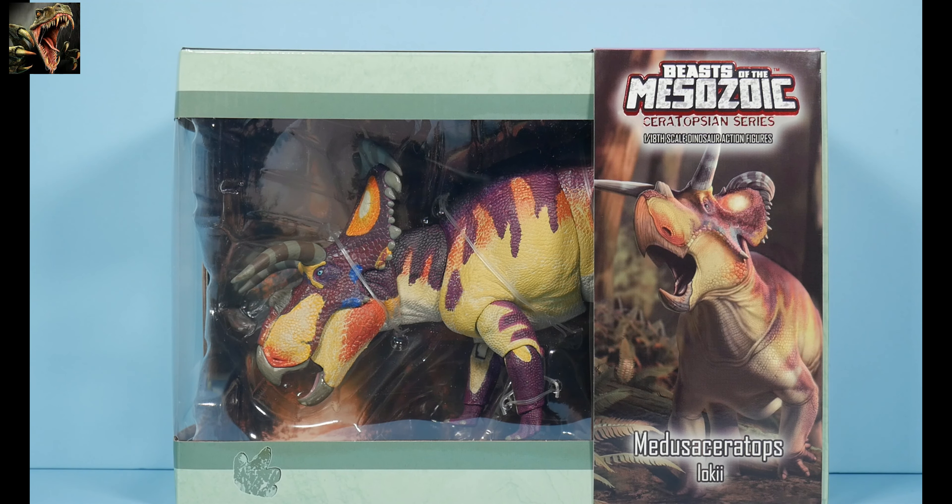We're starting off with Medusaceratops lokii — or 'loki,' however you want to pronounce that. It's got two i's so I'll go with 'lokii.' Medusaceratops lokii — we're going to go with that. You can see the packaging there; we've got the sleeve with the artwork on it.